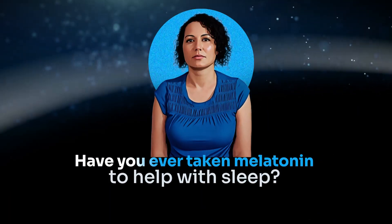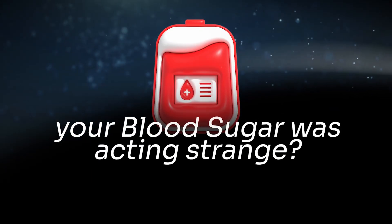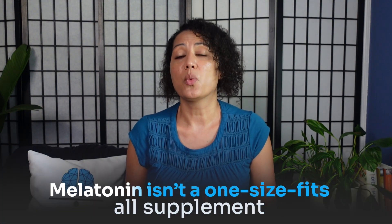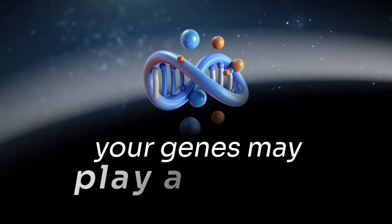Have you ever taken melatonin to help with sleep, but instead of waking up feeling refreshed, you felt groggy, wired, or even noticed that your blood sugar was acting strange? Well, you're not alone. Melatonin isn't a one-size-fits-all supplement. In fact, your genes may play a big role in how your body responds to it.